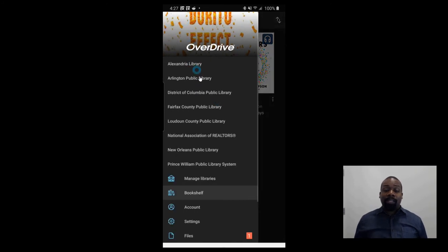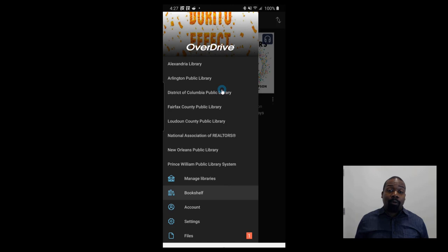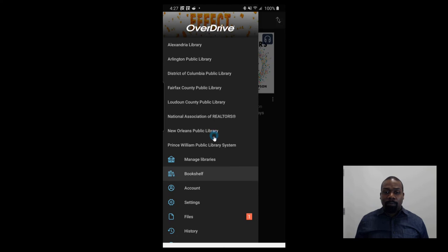The last step I want to show you is all of the libraries that I have access to through Overdrive. We've been in Northern Virginia since 2013, and one of our projects was to get access to all of the libraries that have reciprocal agreements with Fairfax County. Because we live in the Kingstowne area of Fairfax County, we get access to City of Alexandria, Arlington, District of Columbia, Loudoun County, and Prince William County. The reason we do this is because if you can't find a book in Fairfax County Library on Overdrive, you can then search in all of these other libraries and find what you're looking for.